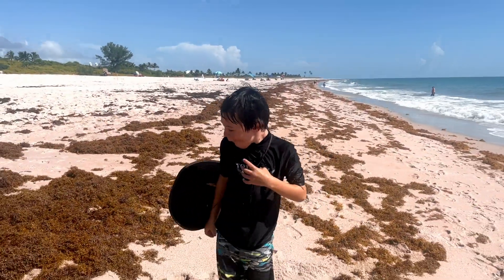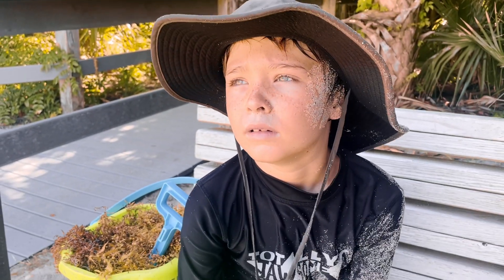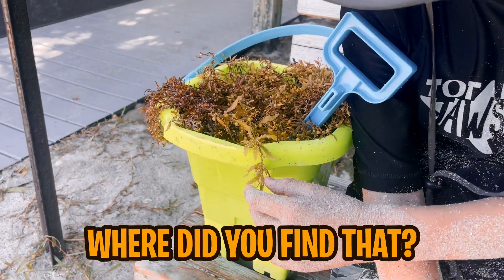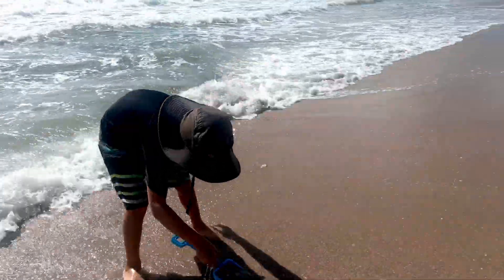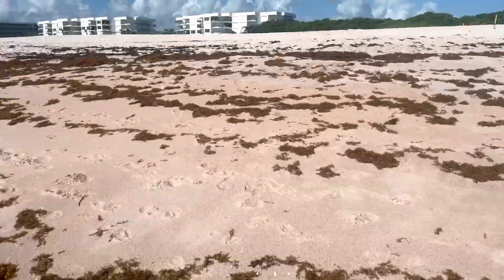Seaweed infestation! Hey guys, today we're talking about seaweed. Seaweed? What are you talking about? That stuff? Can you show me? Where did you find that? At the beach. You guys, we're at the beach and we're at the time of year that there is super duper so much seaweed on the beach.